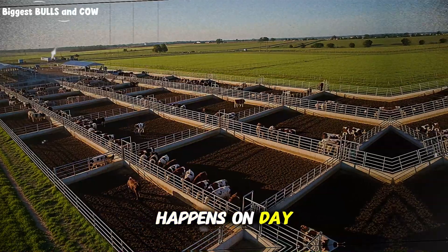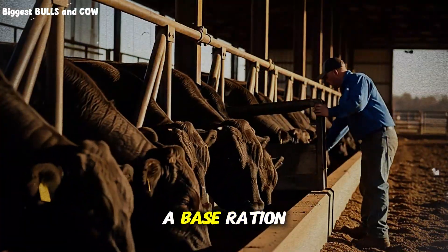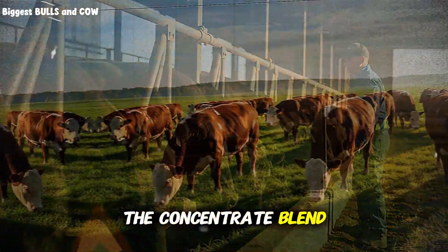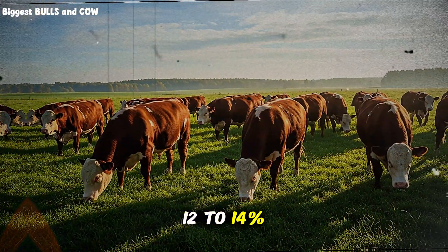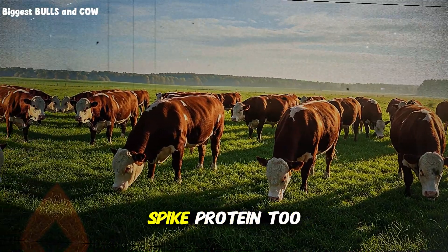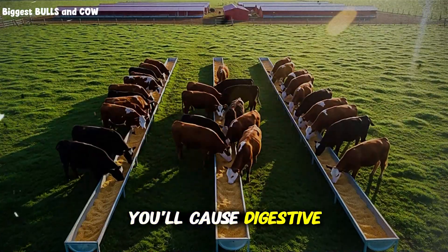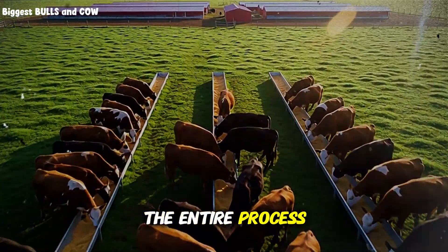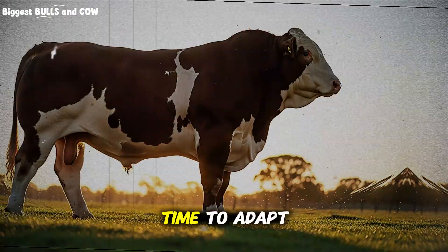Here's what happens on day 1. You're starting with a base ration that's 60% forage and 40% concentrate. The concentrate blend needs to be 12-14% crude protein, nothing higher. Why? Because if you spike protein too early, you'll cause digestive upset, bloat, and you'll actually slow down the entire process. The animal needs time to adapt.